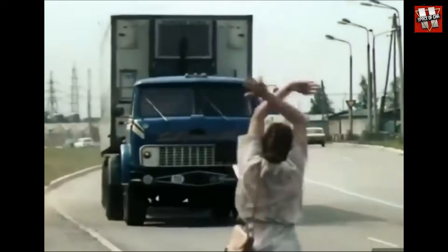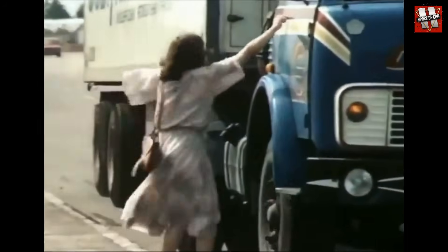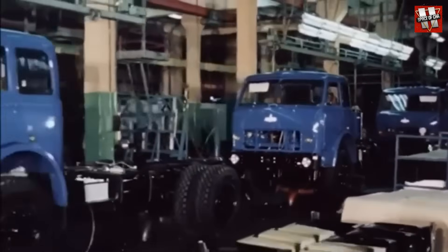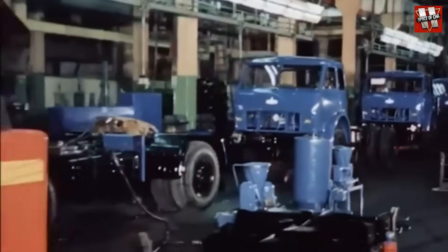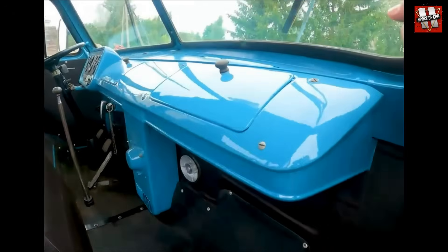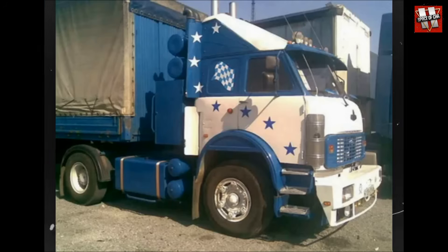After the changes mentioned above, the MAZ500 lasted throughout the entire 1980s, and the last unit rolled off the assembly line in 1990, giving our hero a continuous 25-year career. Many units also stayed on the roads even longer, becoming the subject of the distinctive tuning trends of the 1990s.